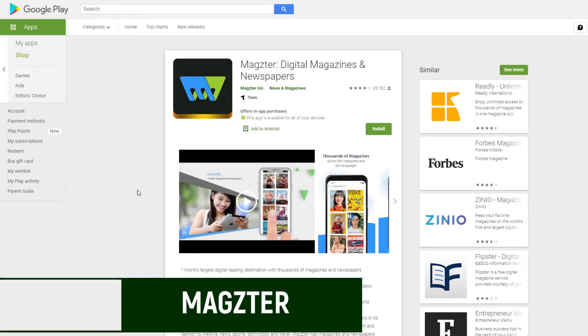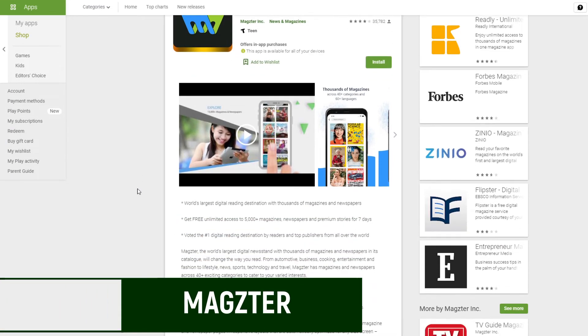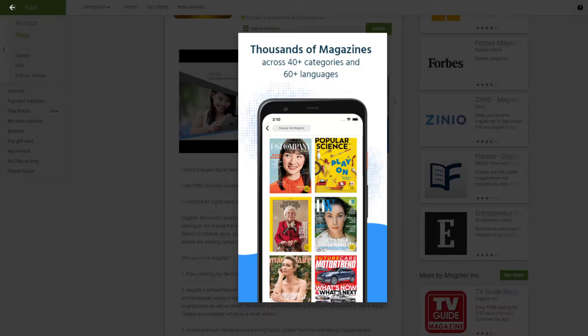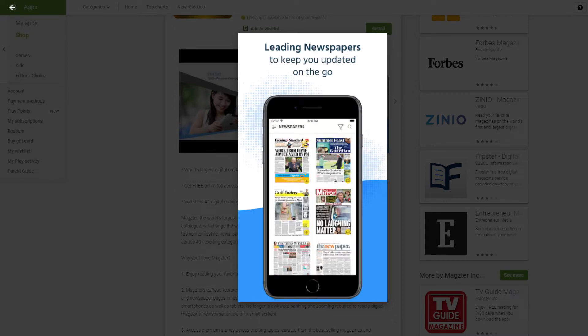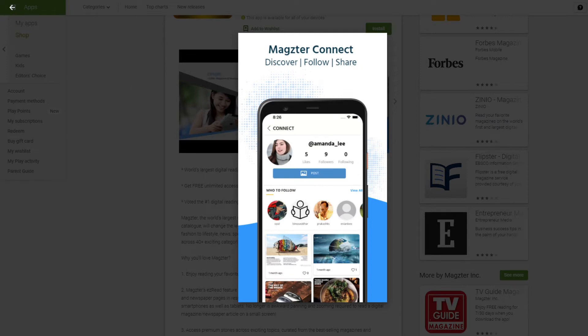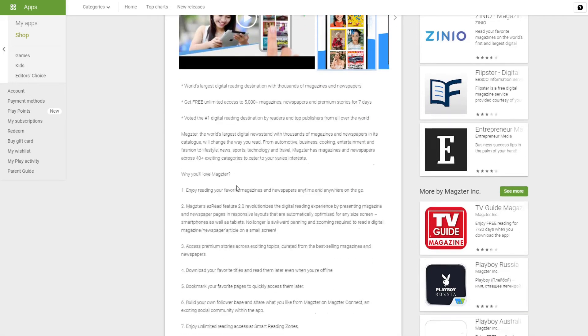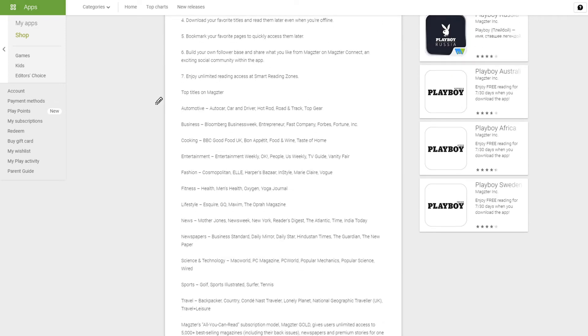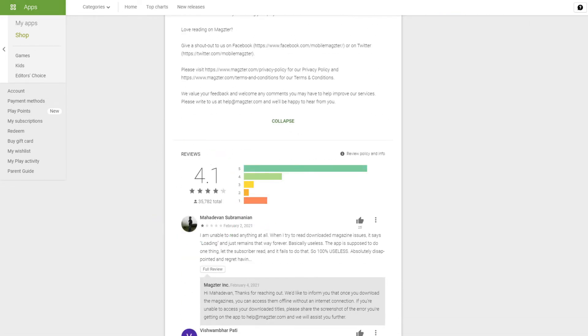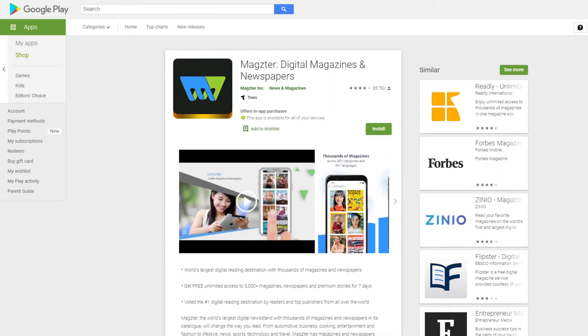Magzter is a cool app with more than 35,000 reviews and is the world's largest digital reading destination, with over 5,000 magazines. All you need to do is download the app and start reading magazines and newspapers — just click on one and start reading. It also works like a little social media of sorts. You'll find titles like Men's Health, GQ, Reader's Digest, and many more. It has a 4.1 rating on the Google Play Store, is free to download, and works on your phone or tablet.